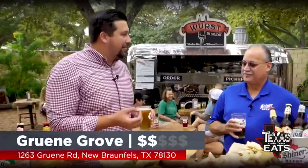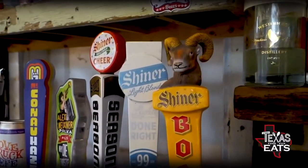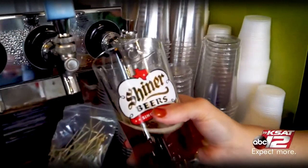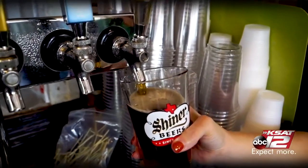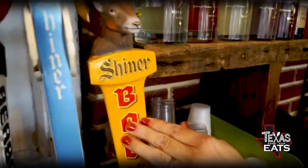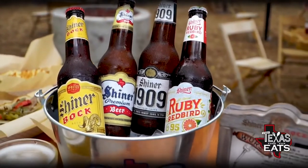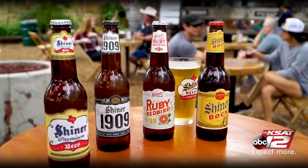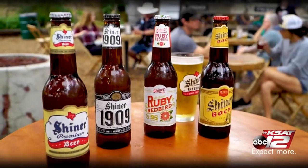When Shiner Bock came out in the 70s, it became the flagship. As a seasonal, it started outselling Shiner Premium, and finally we had to say, hey, we've got to do something here — so we made it full-time. Austin, Texas was a big sales market for Shiner Bock. The kids at the college fell in love with it. It was uniquely different — an amber lager in a pitcher — and when you poured it in a glass and drank it, it was just a great seasonal beer that you could drink many of.